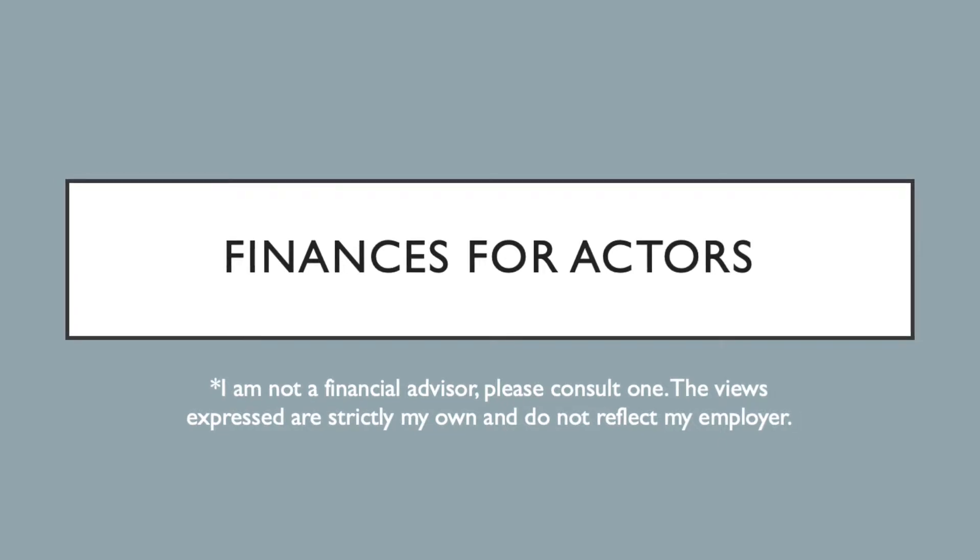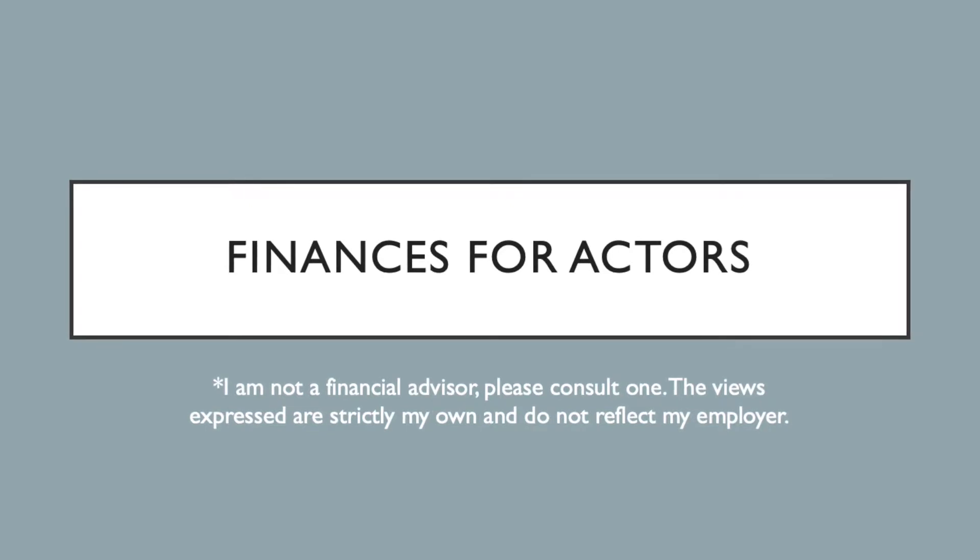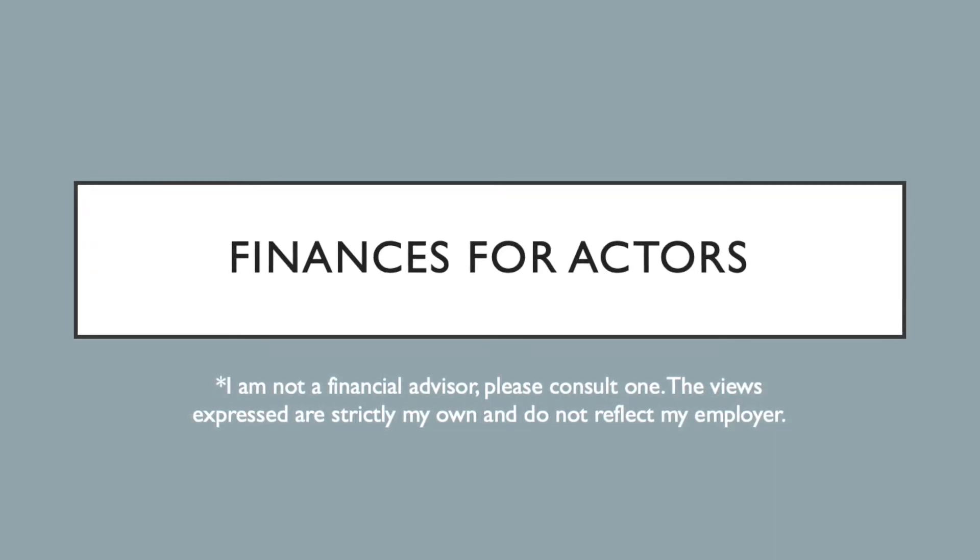My name is Michelle Dyer and I am not a financial advisor. Please consult one. The views expressed here are strictly my own and do not reflect my employer.